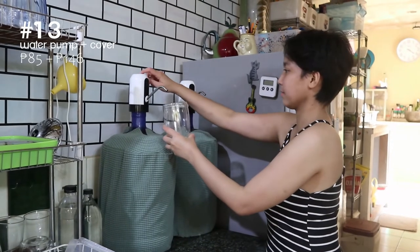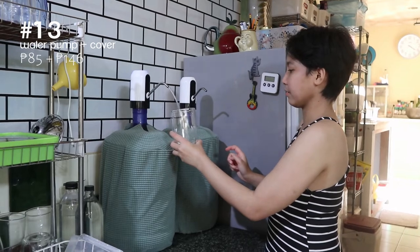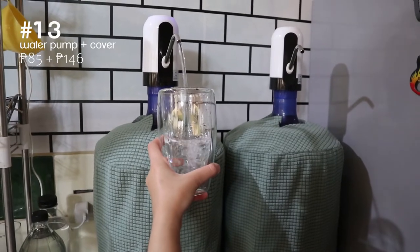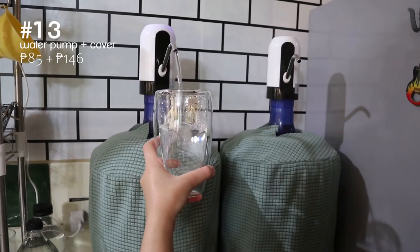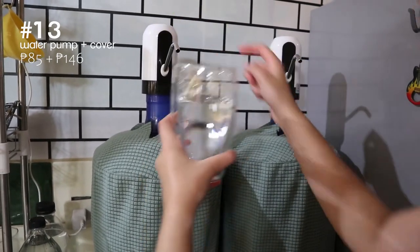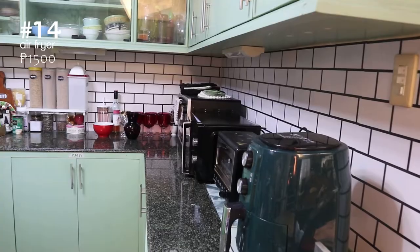Drinking water in our household comes in these big blue gallons. We used to have a water dispenser but it broke down and we decided to try these water pumps instead — they're awesome. We also got these fabric covers to hide the blue jugs so it doesn't look like an eyesore.